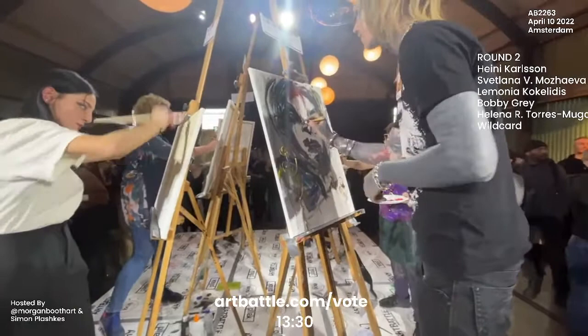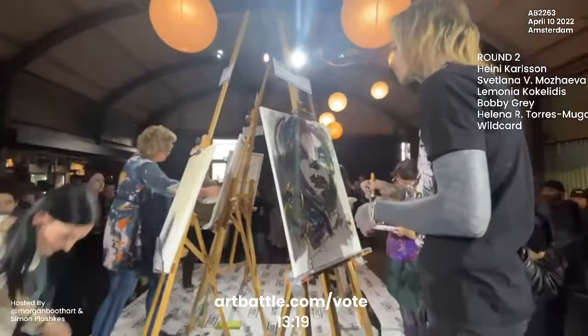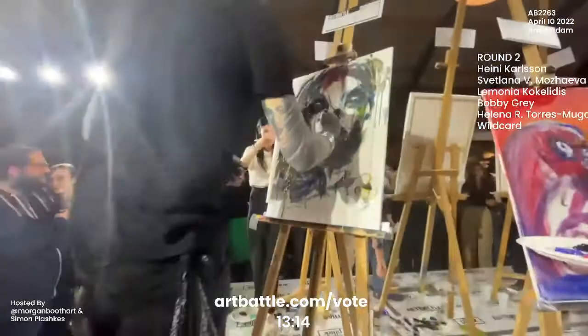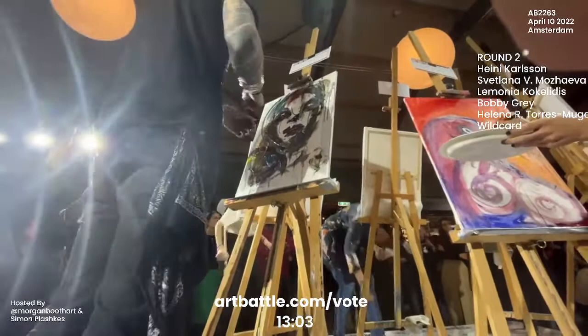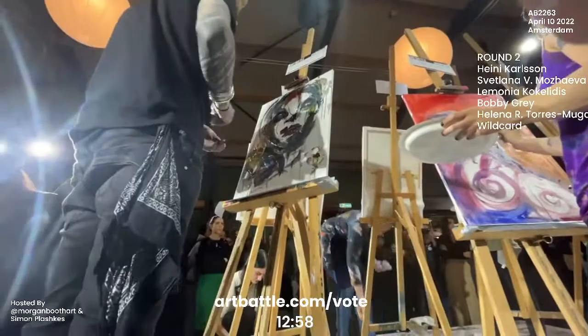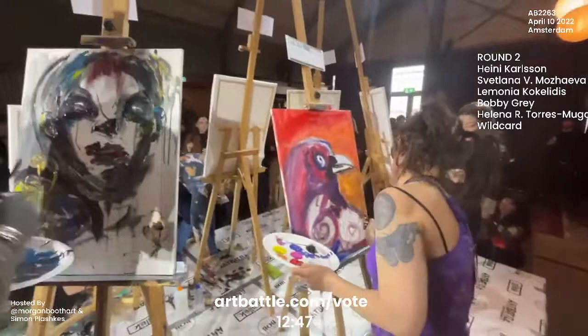And with Bobby here working on this portrait, looks like he's using his hand as his palette to work with this marker. Very cool. The crowd of course loves seeing that too — they love seeing artists get really involved with their materials. And Helena working on this bird here, and we're starting to get these surprising elements of swirls in the plumage. So she's definitely bringing this bird piece more into the surrealist space.